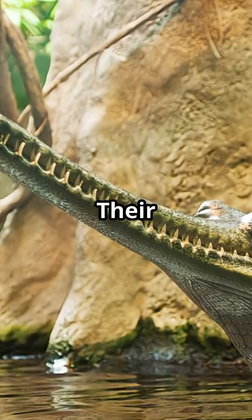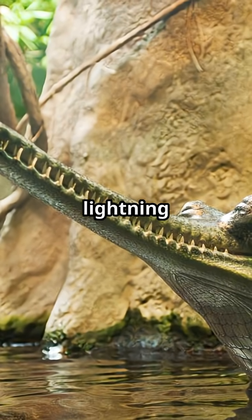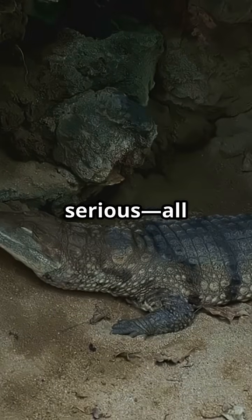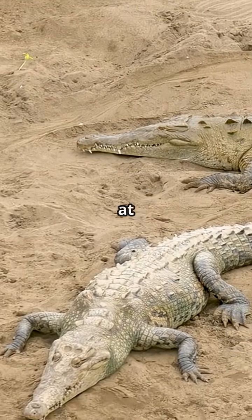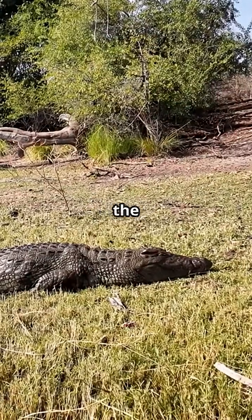And gharials? Their super slim snouts aren't just for show. These fish specialists can snap their jaws shut at lightning speed, making them some of the fastest feeders in the reptile world. But here's something serious: all three are facing big challenges. Alligators have made a comeback in the U.S., but crocodiles and especially gharials are still at risk. Gharials are critically endangered, with only a few hundred left in the wild.